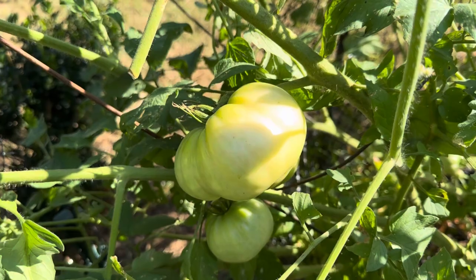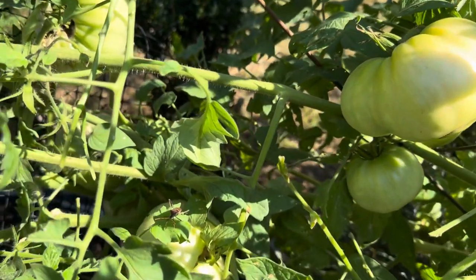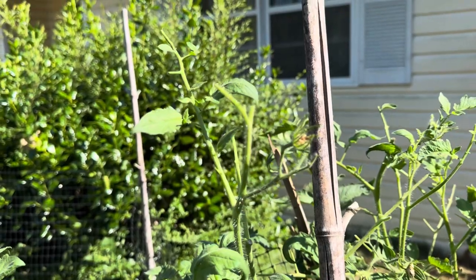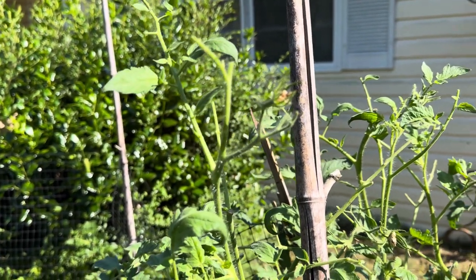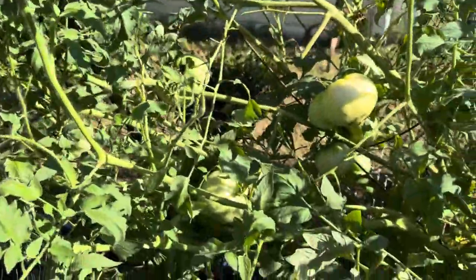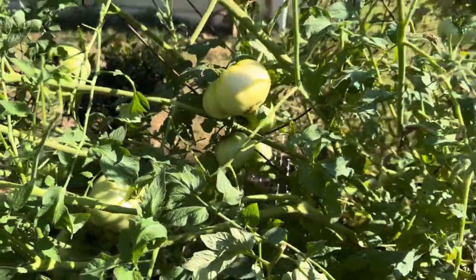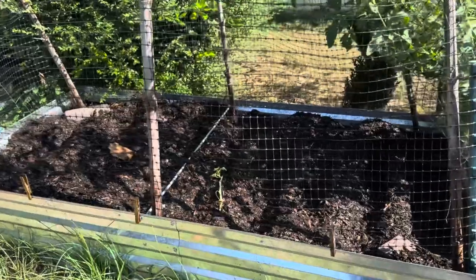These are my beefsteak tomatoes and they're doing really well. I'm really looking forward to harvesting these tomatoes. I've had to fight with some hornworms — I think I've pulled over a dozen of those little things off my tomatoes. You can see the damage, but I have at least a dozen or more tomatoes out here and I can't wait to have some more fresh tomatoes.